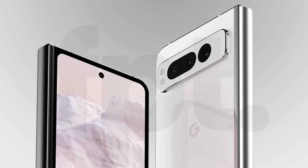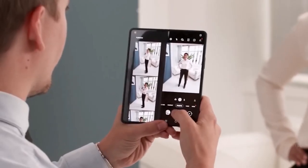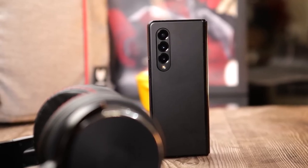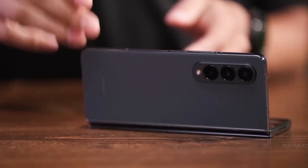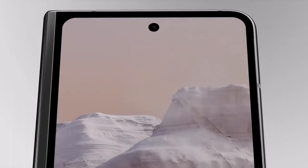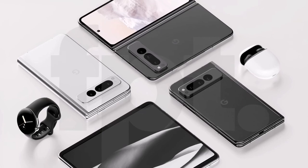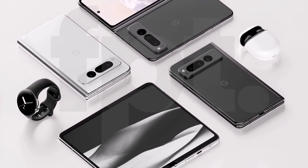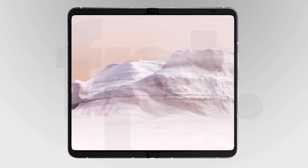Nonetheless, it's exciting to finally see the device in action as the Pixel Fold is set to take on the best foldable smartphones this year. The video follows a massive leak revealing all the expected specifications of the device, including the price tag, which is set to start at $1,799. The Pixel Fold is expected to launch in May during Google I/O 2023.